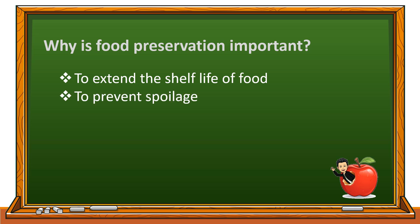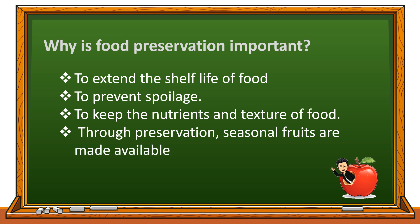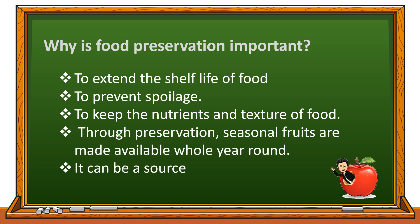Why is preserving food important? It extends the shelf life of food by preventing spoilage. It keeps the nutrients and texture of food. Seasonal fruits are made available whole year round, and it can also be a source of income.